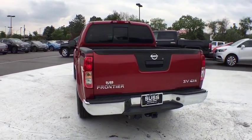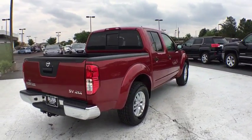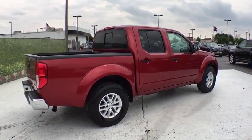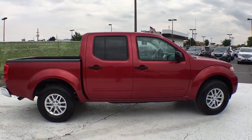The Frontier's interior comforts include cab versatility, under-seat storage, and seating for five. This vehicle has less than 20,000 miles. Here are some of this vehicle's great options: Bed Liner.